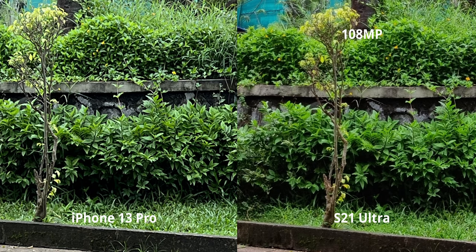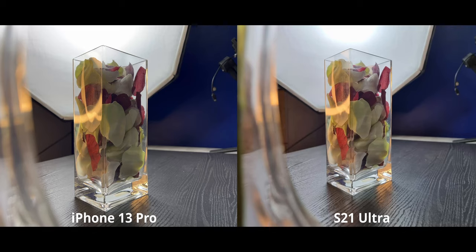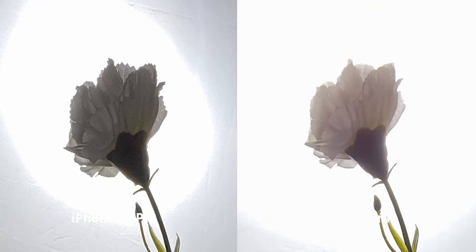I took a few backlit shots and to my surprise there is minimal difference. The iPhone 13 Pro is much more mature than the iPhone 12 was — both handle backlit situations quite nicely. On the ultrawide though, I noticed that when punched in there's a lot more noise and grain on the iPhone, especially on the subject, even though there is more overall detail present. The ultrawide is actually one area where the iPhone does a decent job with backlit shots.